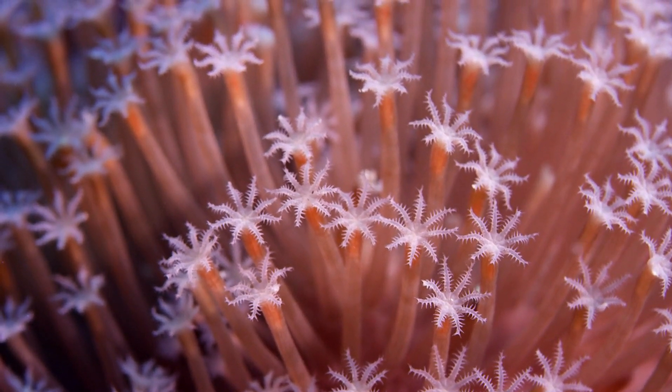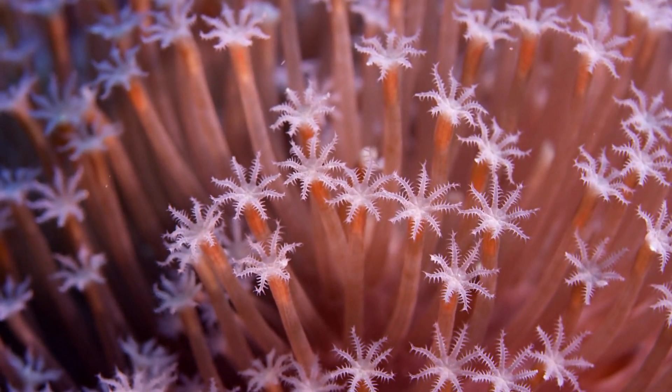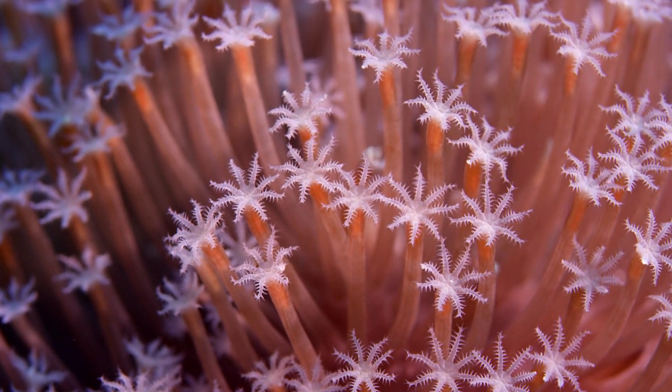Each individual polyp secretes a calcium carbonate exoskeleton, creating a protective home. Over time, millions of these polyps form the massive, intricate structures we call coral reefs.